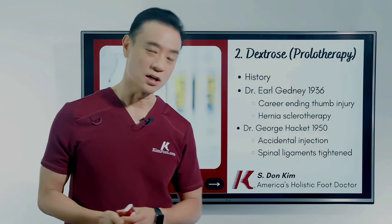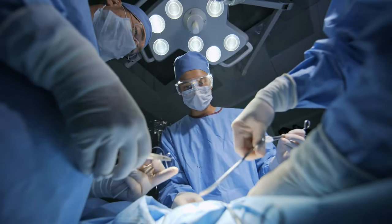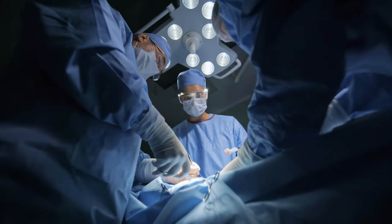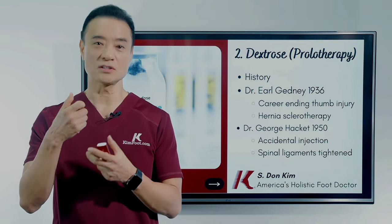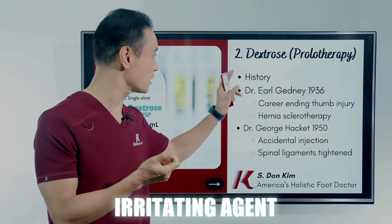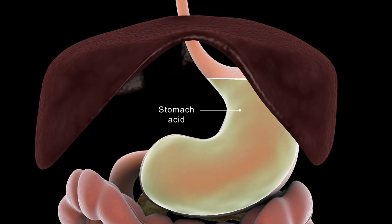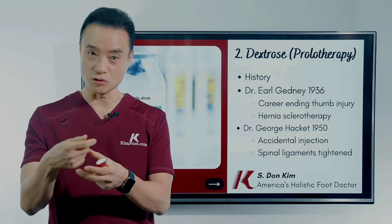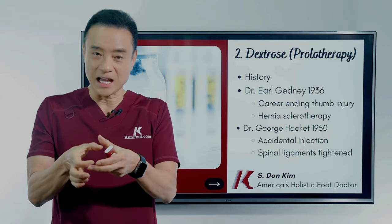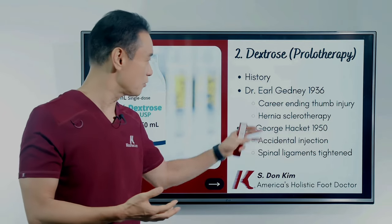He happened to go to a lecture called hernia sclerotherapy, given by other general surgeons. As he listened, he learned that without doing surgery, when somebody has a hernia, they use a sclerosing or irritating agent — just like sugar — and put it into the hernia area. A hernia is the opening of the stomach wall where the intestines come through. Instead of using surgery, they would inject this irritating solution, and lo and behold, it tightens up the muscle and fascia area to completely cure this condition without surgery.